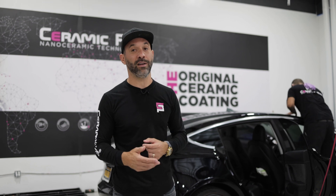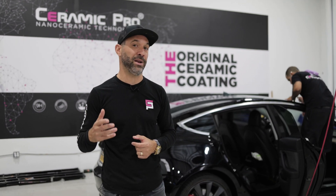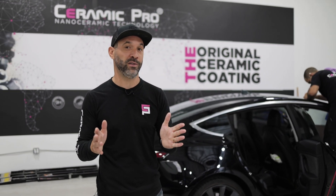Think of your window tint as a permanent lifetime enhancement. You do not want your window tint to only last a few years. So what does a variant of window tint mean? What is a shade? What is a VLT? Let me show you.